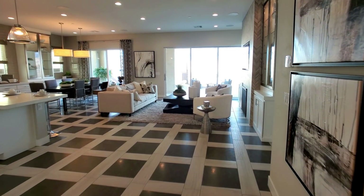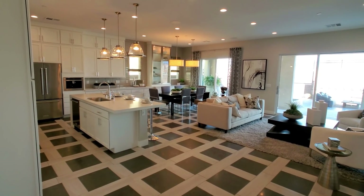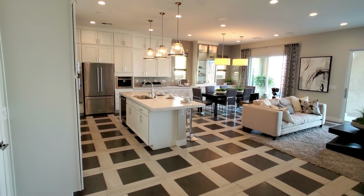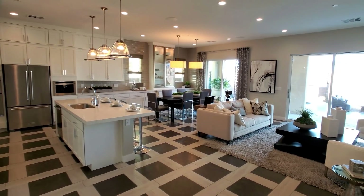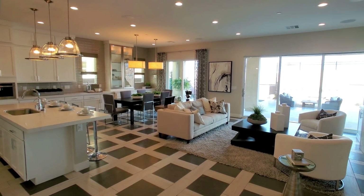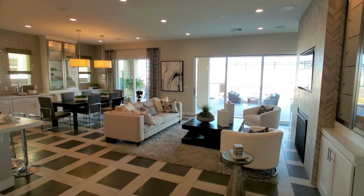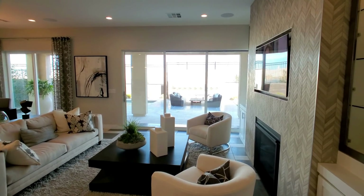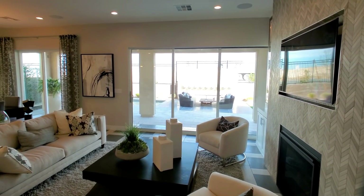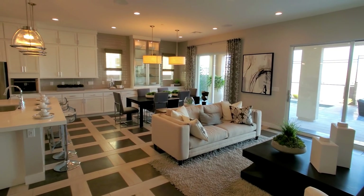Beautiful — look at this living, kitchen, and dining. Super open, everything is so nice together. Over here you have your multi sliding doors that go to the backyard.